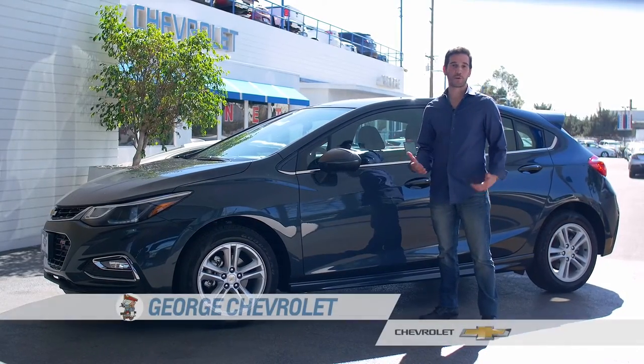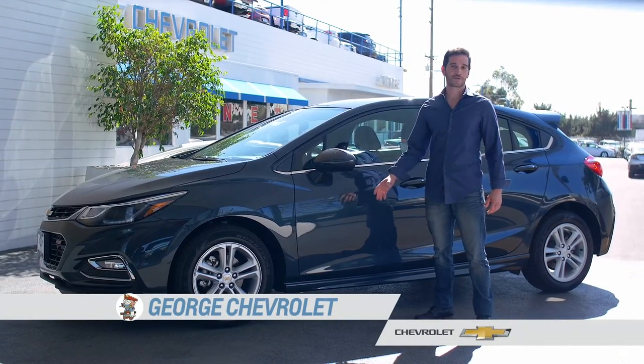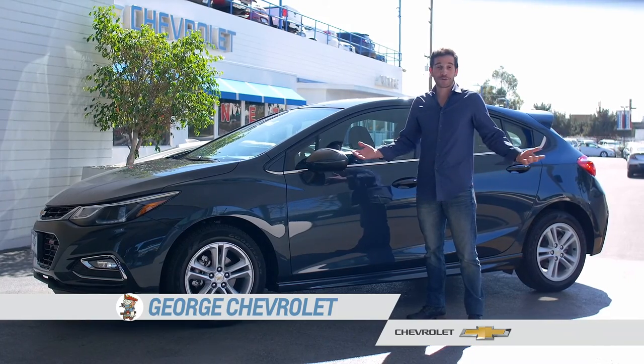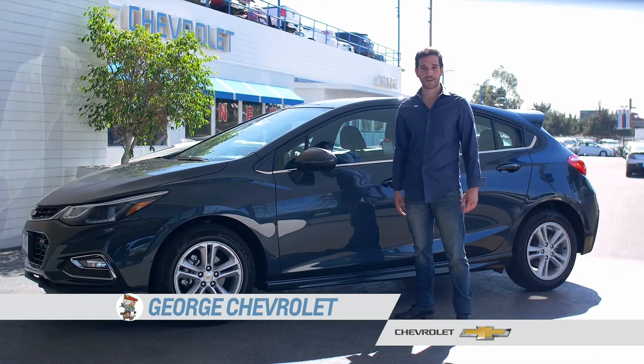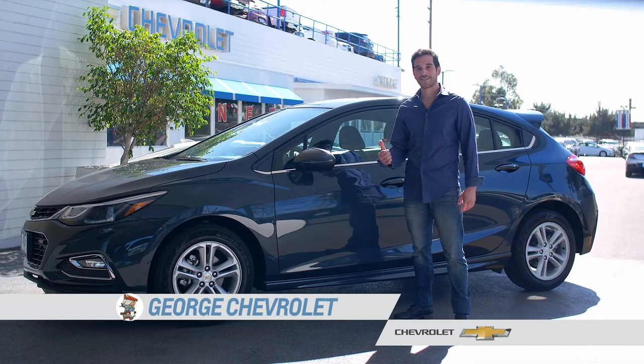The Cruze Hatch starts at $22,000. This RS trim comes in under $24,000, so it's really perfect for buyers on any budget. Talk to your salesperson at George Chevrolet, find out more about the hatch, take it for a test drive, and see what all the buzz is about.